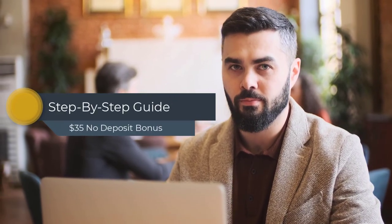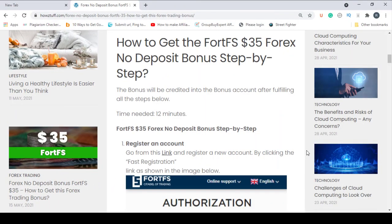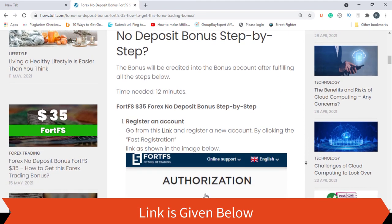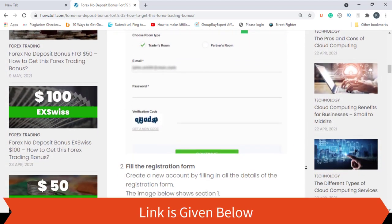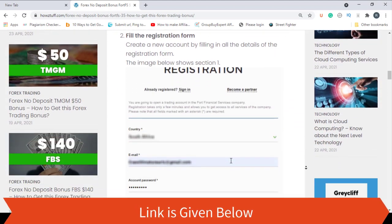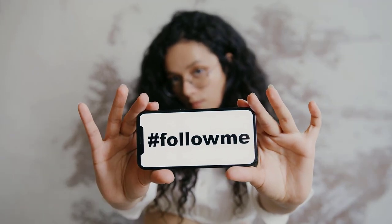Okay, now it's time to go through this step-by-step guide of getting the no deposit bonus given by FortFS. First, you have to register an account — you can go through this link for that. You can see all these steps mentioned here. Keep on watching and we are going to do them one by one.